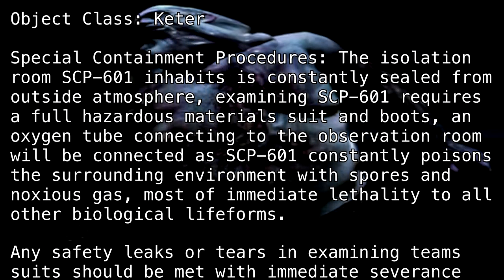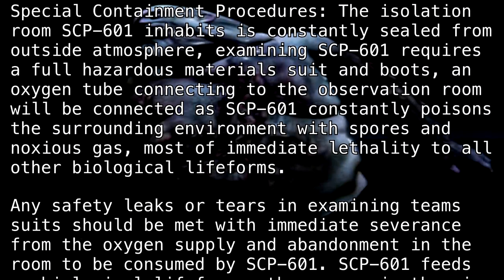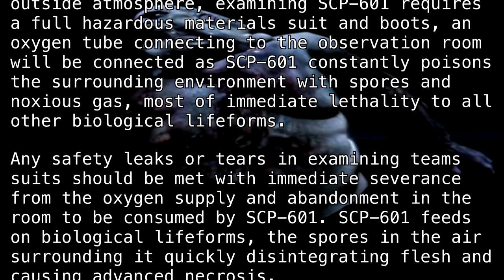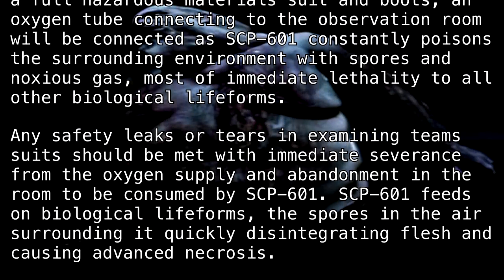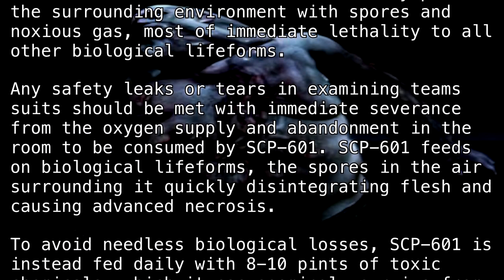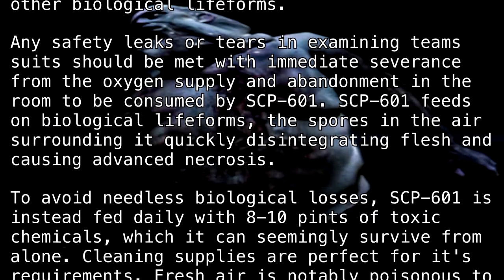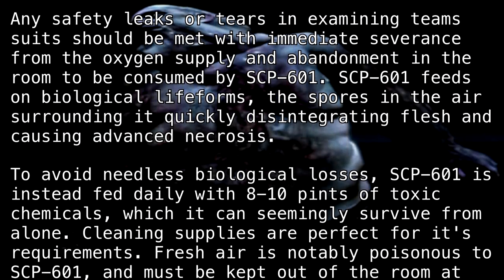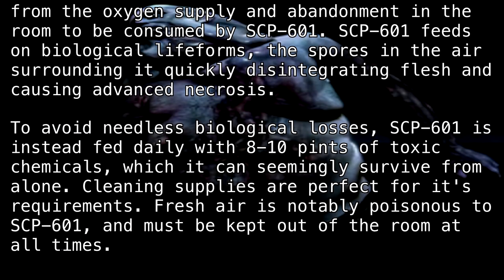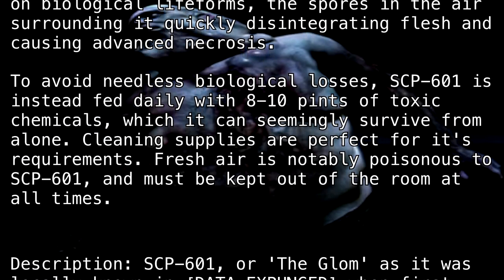Any safety leaks or tears in examining team suits should be met with immediate severance from the oxygen supply and abandonment in the room to be consumed by SCP-601. SCP-601 feeds on biological life forms, the spores in the air surrounding it quickly disintegrating flesh and causing advanced necrosis. To avoid needless biological losses, SCP-601 is instead fed daily with 8 to 10 pints of toxic chemicals, which it can seemingly survive from alone. Cleaning supplies are perfect for its requirements. Fresh air is notably poisonous to SCP-601 and must be kept out of the room at all times.